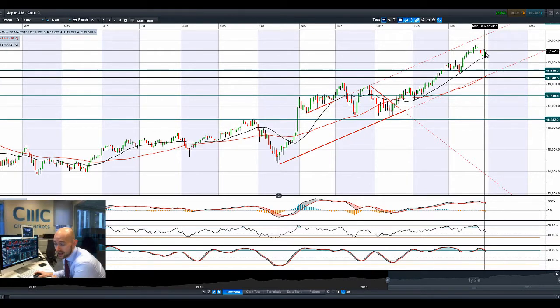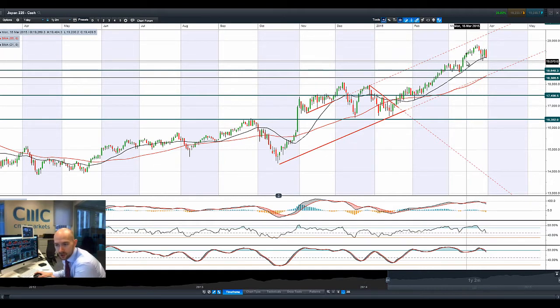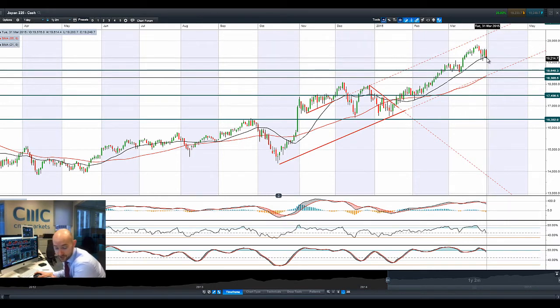Looking at Japan 225, it had a decent day yesterday as USDJPY broke 120, currently on its way up to 121. There's been a decent move in USDJPY overnight as the US dollar seems to be gaining a little bit of momentum. There's a bearish engulfing pattern on the Japan 225 so far today as most Chinese markets took a little breather from yesterday's pretty decent gains.